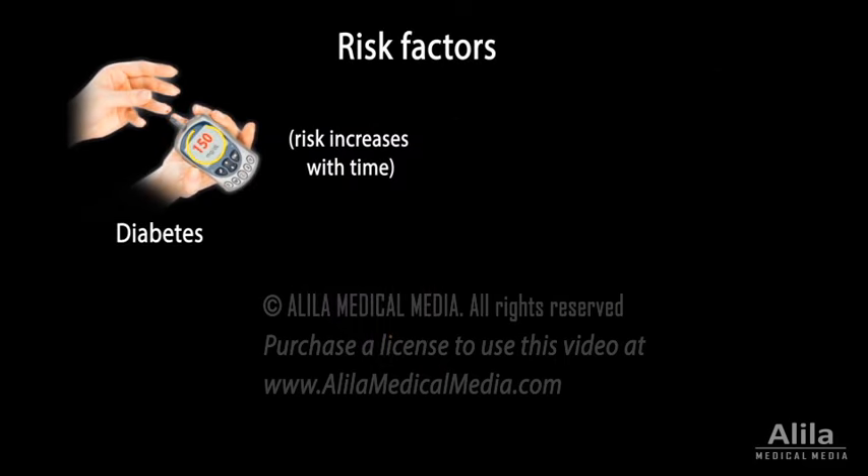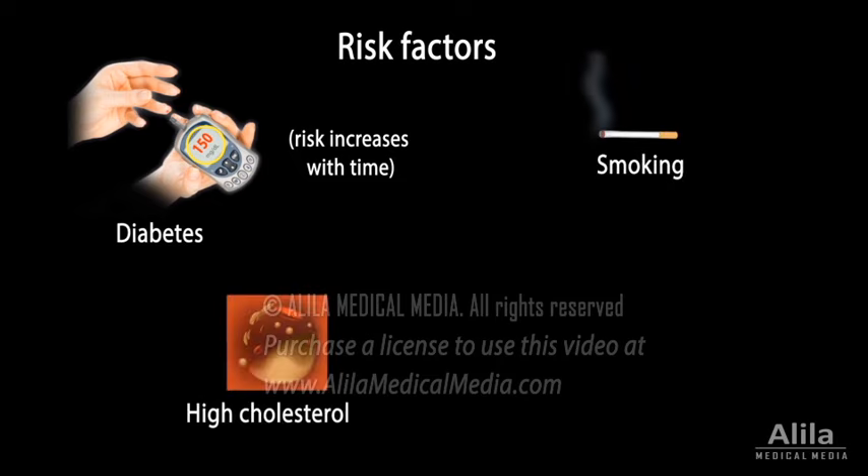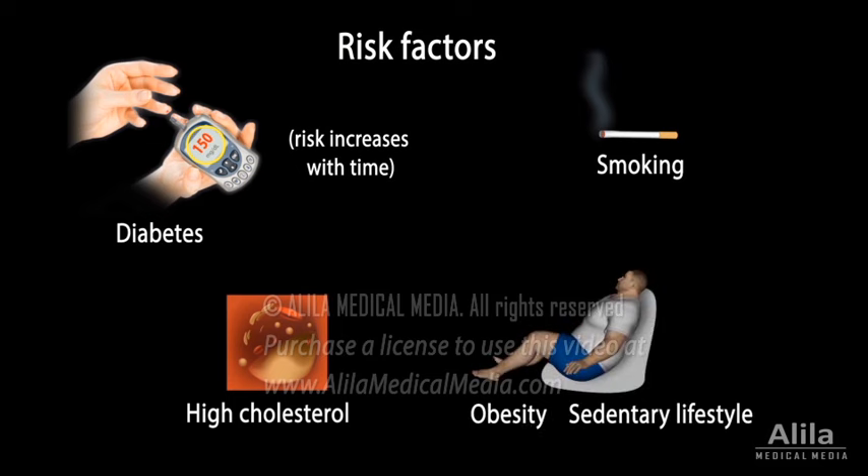Diabetes, especially when poorly managed, is the biggest risk factor for chronic kidney disease. Other risk factors are the same as those for high blood pressure and include smoking, having high cholesterol levels, and being overweight.